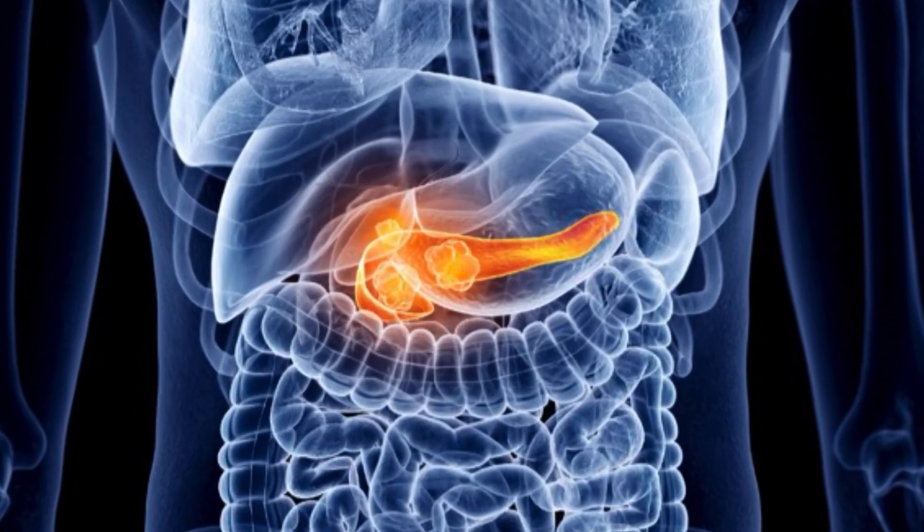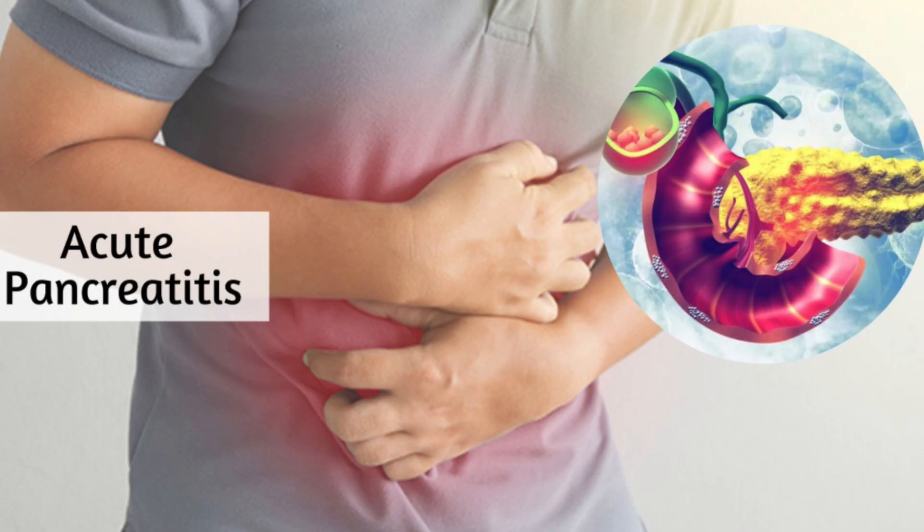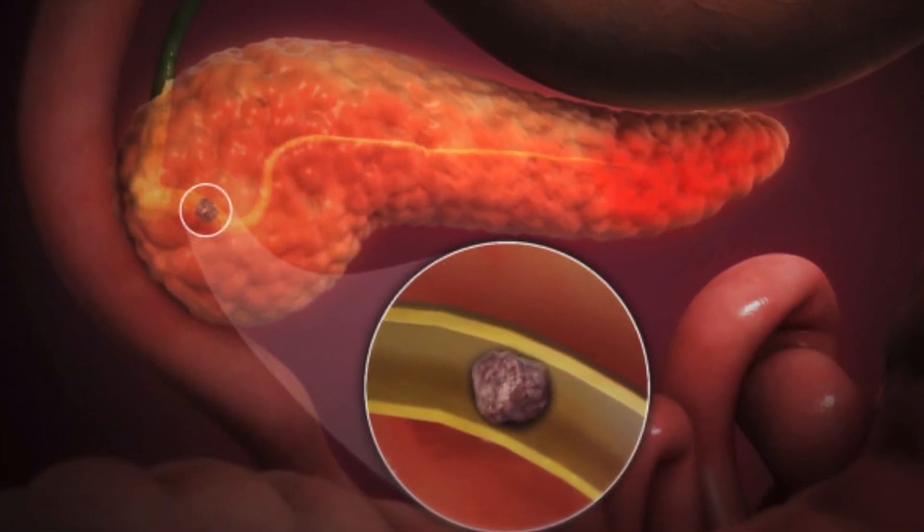Pancreatitis — a condition that can turn from mild abdominal discomfort to life-threatening organ failure in a matter of hours. Do you know how to recognize, diagnose, and manage it? In this video, I'll give you a full clinical walkthrough of acute and chronic pancreatitis. Let's check it out.